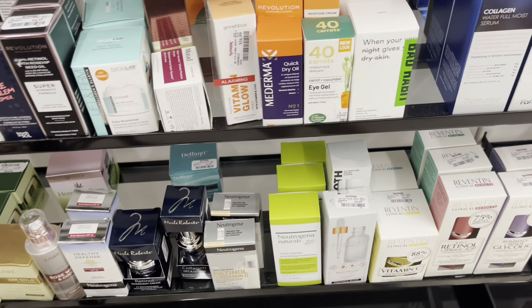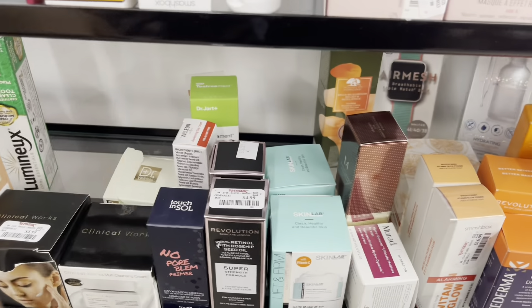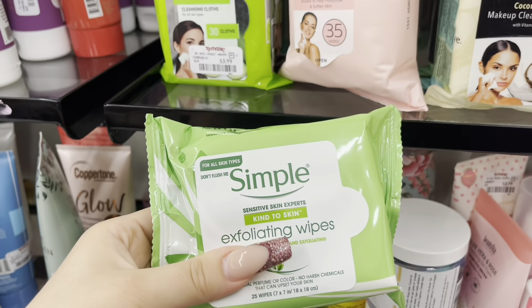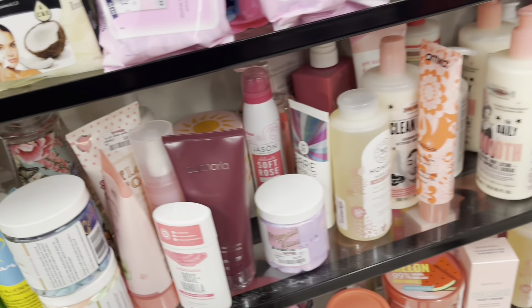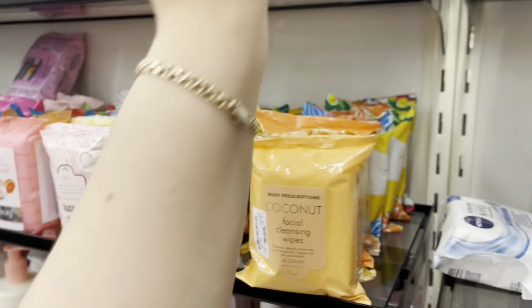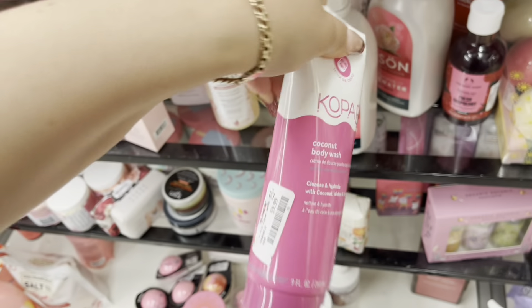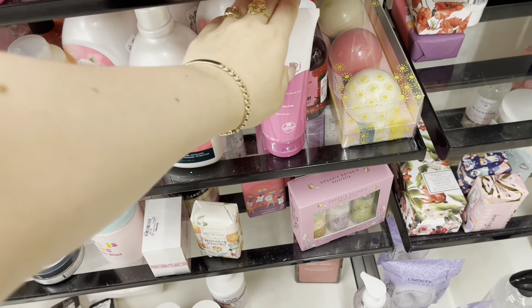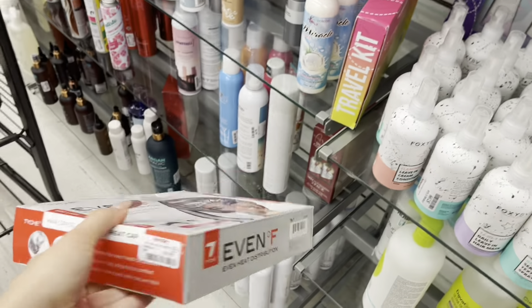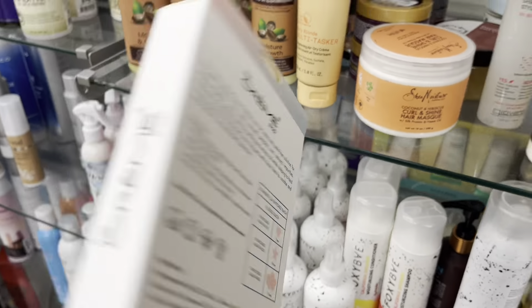Usually there are other brands, but most of these are the ones we always see here. They have the Touch In Sol primer for $9.99, a whole bunch of makeup wipes — these Simple ones for $2.99, Body Prescriptions, and Nivea ones for $2.99. And this Kopari coconut body wash for $9.99. They have the even heat distribution thing — I've seen this on TikTok — for $9.99. They have The Crème Shop cotton candy skin acne patches for $5.99.